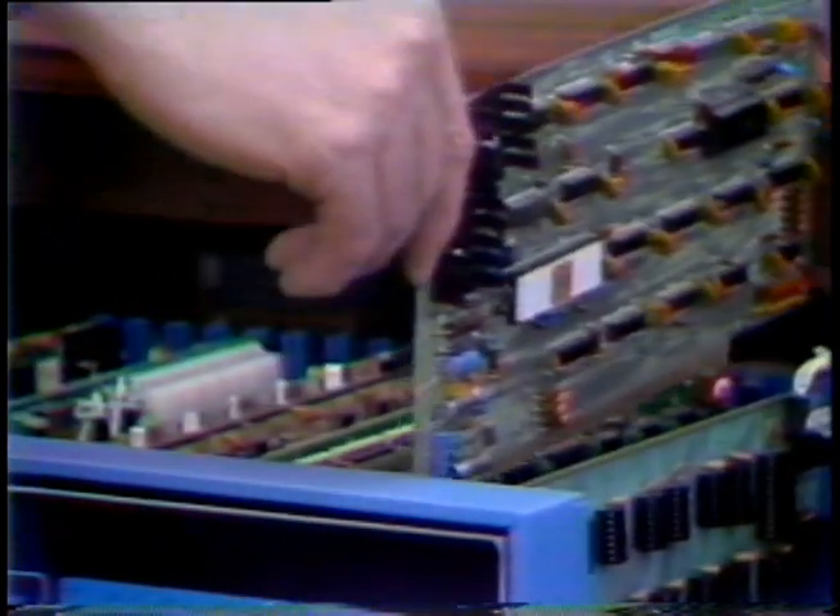Both the maxi and the micro have a central processing unit, or CPU. Both machines have some memory. The big one can quickly get at millions of pieces of information called bytes. The micro can access many thousands of bytes.